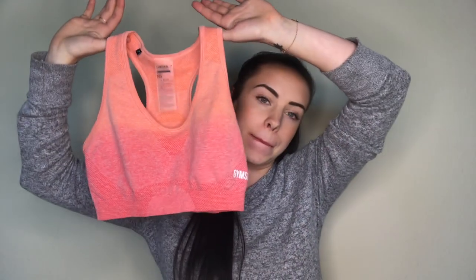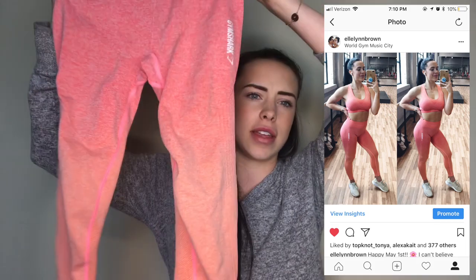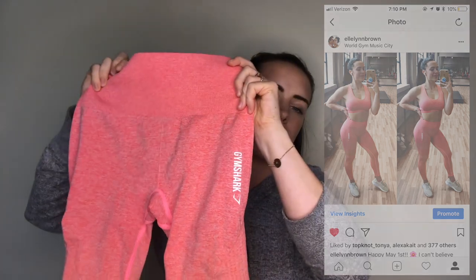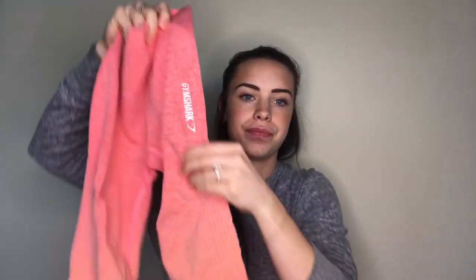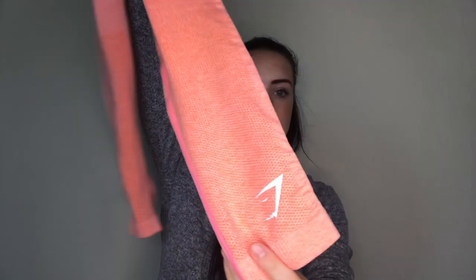My next favorite of the month is a new outfit I ordered from Gymshark. It's the Seamless Ombre in the Peachy Coral set. I got the sports bra, which was about $38 in a size small, and the leggings, which were around $50 in a size extra small. They have a cute little logo on the ankle too.